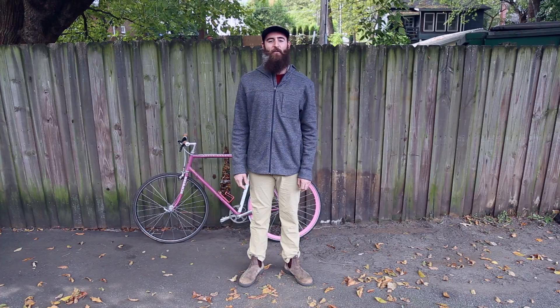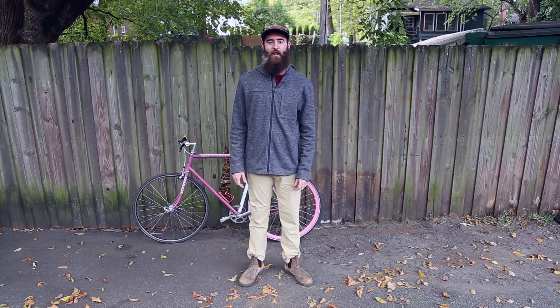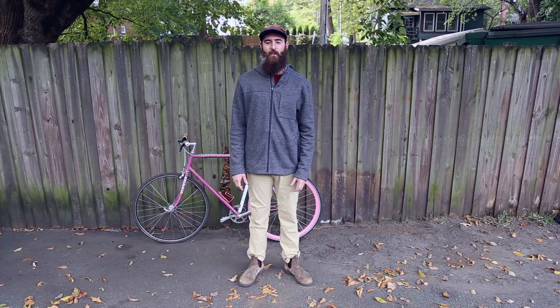Hey guys, my name is Ben at Half Moon Outfitters in Atlanta, Georgia. Today I'm wearing the Men's Toad & Co Outbound Hoodie. It's known for its ridiculous comfort. It's a heathered polywool blend that looks like a sweater and feels like a sweatshirt.